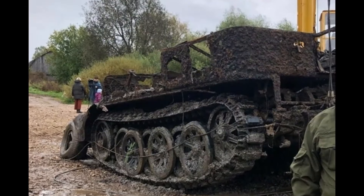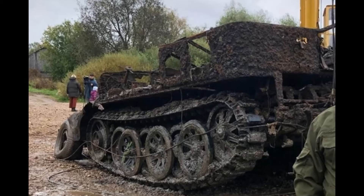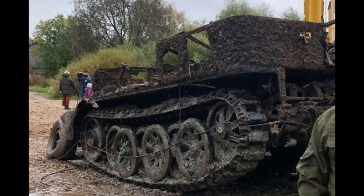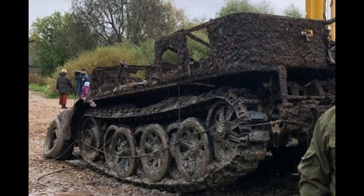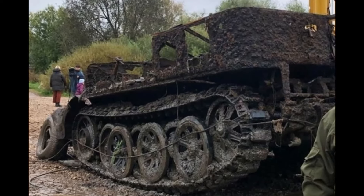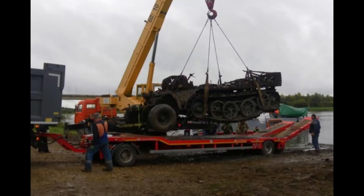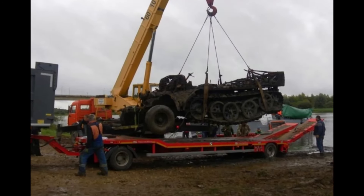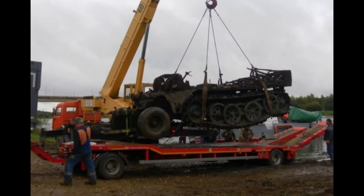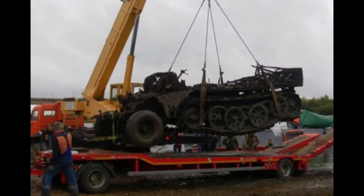The SDKFZ-8 was a heavy half-track military tractor introduced in 1939 and used by the Wehrmacht throughout the war. It was primarily employed for towing heavy howitzers, anti-tank guns, and anti-aircraft artillery. Variants of self-propelled anti-aircraft units were also developed on its chassis, including those equipped with the powerful 88mm Flak 18 gun. Restoration work is planned to ensure that this historical vehicle can eventually take its place in a World War II military museum.